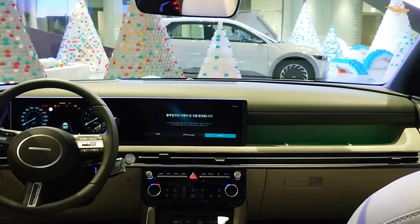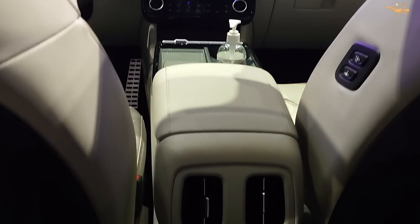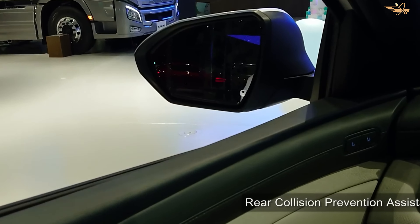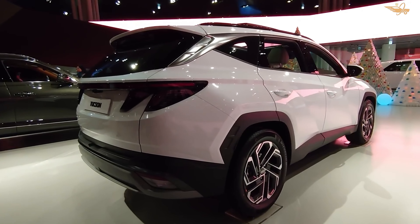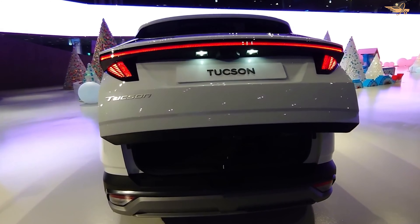The 2024 Hyundai Tucson starts at an enticing price of $28,175, making it a compelling choice for budget-conscious buyers seeking exceptional value. Trim levels include the SE, SEL, SEL Convenience, XRT, and Limited, with a Tucson model to suit every preference and budget.